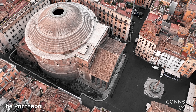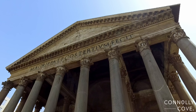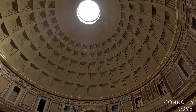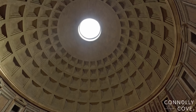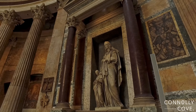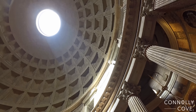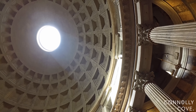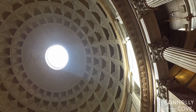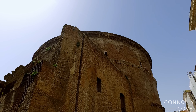The Pantheon is a must-see in Rome. It is one of the best preserved of all ancient Roman buildings. The Pantheon's dome is still the world's largest unreinforced concrete dome, more than 2,000 years after it was built. The dome has a central opening, the oculus, to the sky. Throughout the day, light from the oculus moves around like a sundial, marking time with light instead of a shadow. The painter Raphael and two Italian kings are buried here.